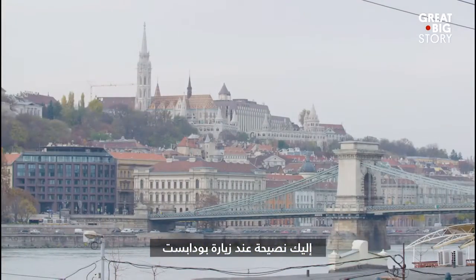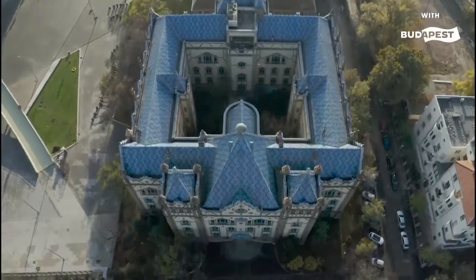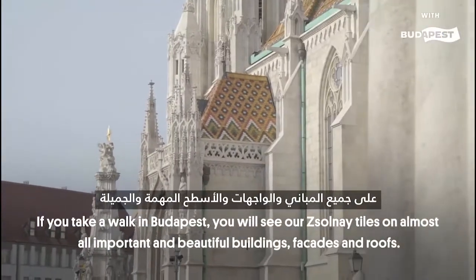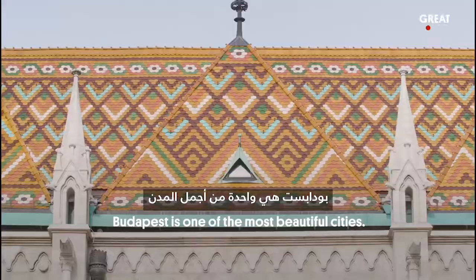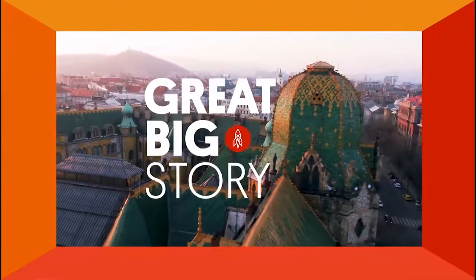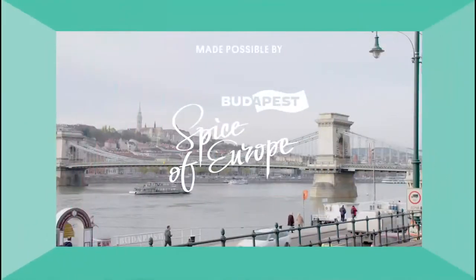Here's some advice when visiting Budapest: look up. I mean way up. This great big story was made possible by Budapest, Spice of Europe.